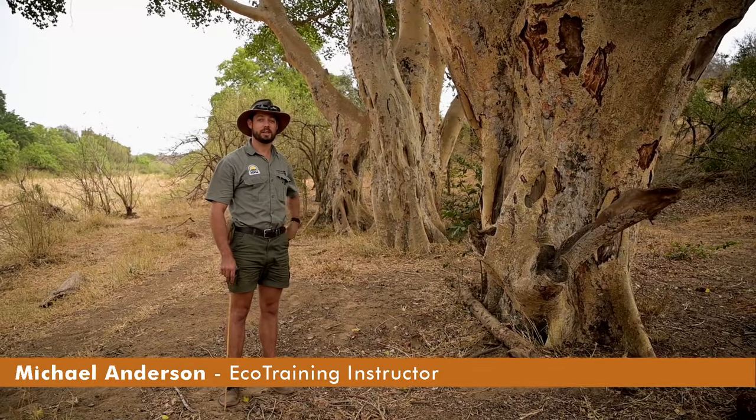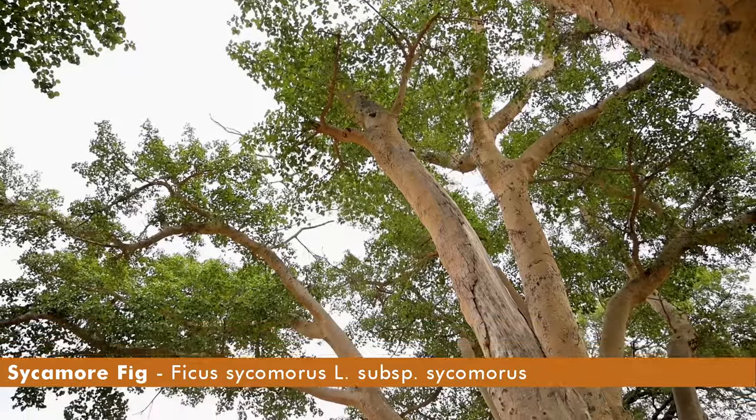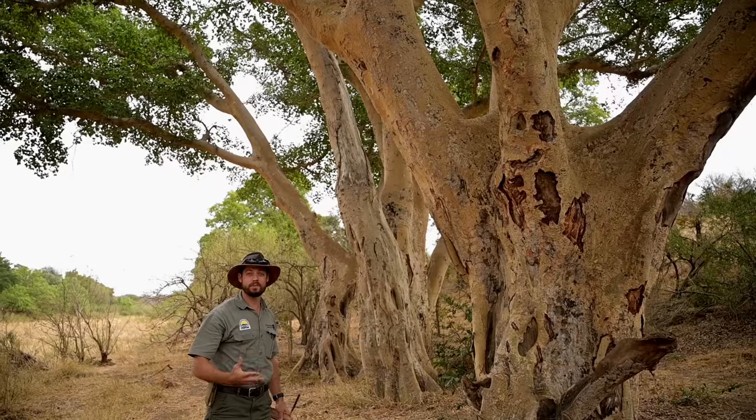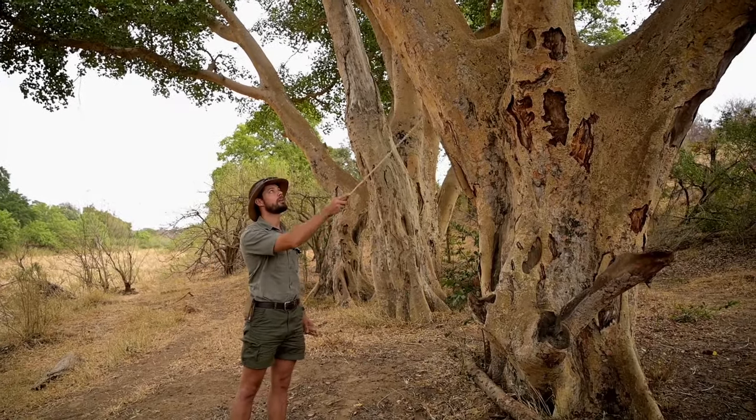Hi everyone, today I want to talk to you about this incredible tree called a sycamore fig. As you can see I'm standing beneath an incredible example of them. Really huge trees with a wide spreading crown, often found near rivers, and easy to identify because of this beautiful yellow colour of the trunk.